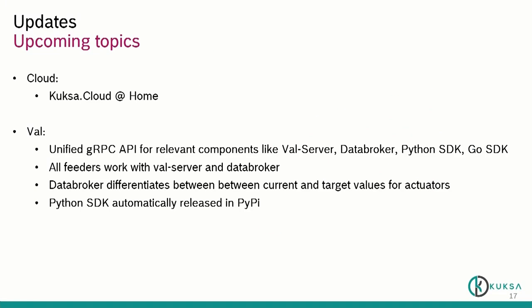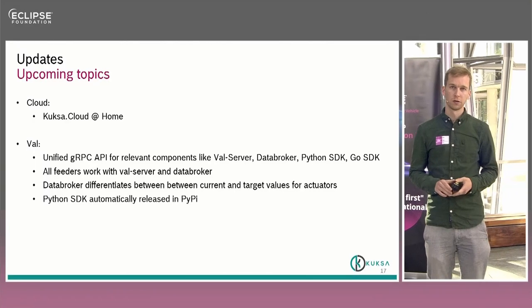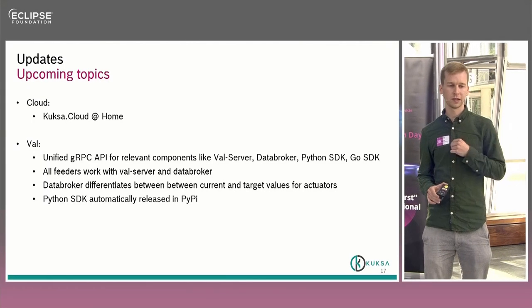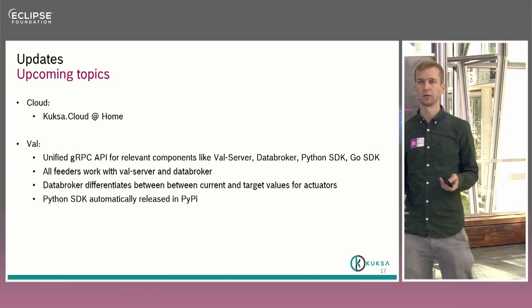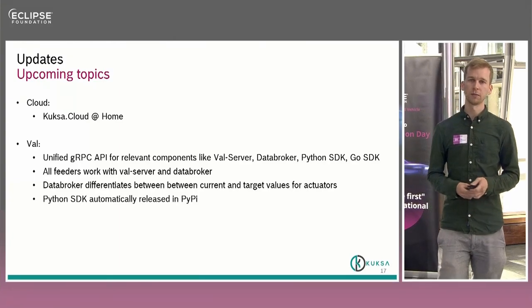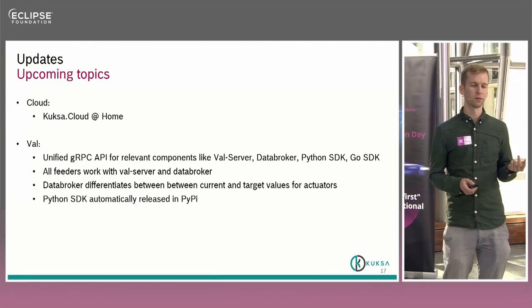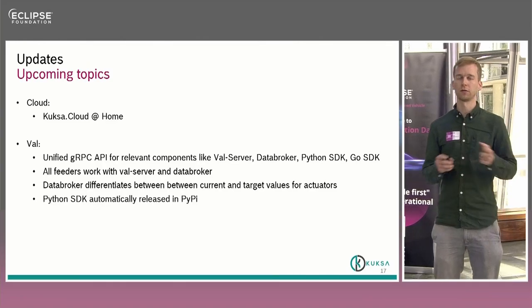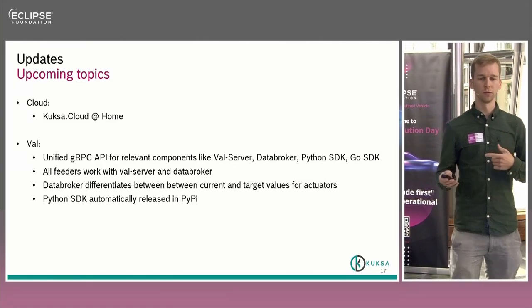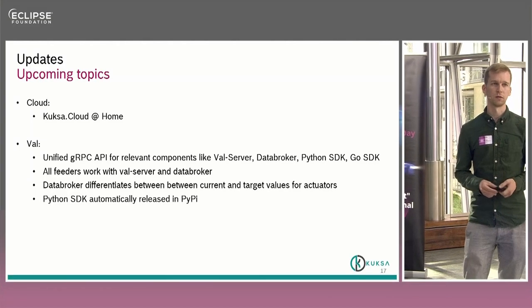You can download the schematics and use them yourself. When talking about an open source project already under development, it's interesting for developers to know upcoming topics. There is some work on the Kuksa Cloud — bringing cloud components closer to home by providing a virtual machine template you can use to set up the cloud on your local development environment. The main focus is Kuksa-VAL: one ongoing item is a unified set of gRPC APIs for the relevant components. The data broker and Kuksa server should use the same APIs, making it easier to use the same Python and Go SDKs, so all feeders work with both components.